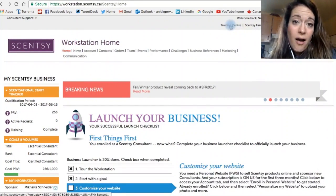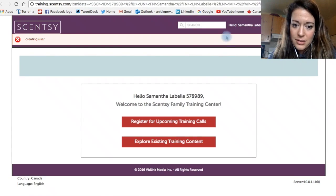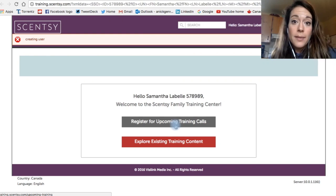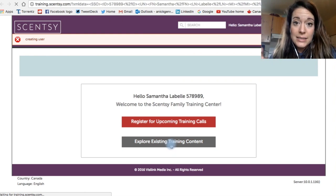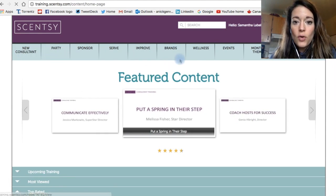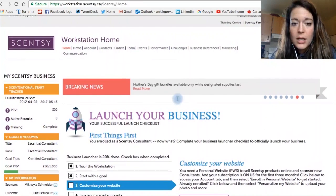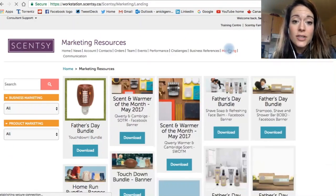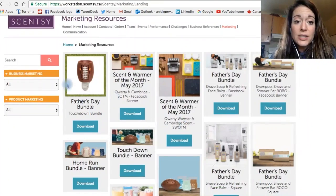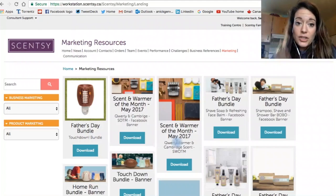Also remember there is this awesome training center. If you watch the videos, it will tell you everything about it. You can register for upcoming training calls or explore existing training content — it is amazing. There's so much awesome information here: recruiting, parties, sponsoring your consultants, whatever you want. And the marketing tab is amazing too — definitely connect your Facebook and Pinterest, because you can download all these amazing images from the marketing tab and share them onto your Facebook.